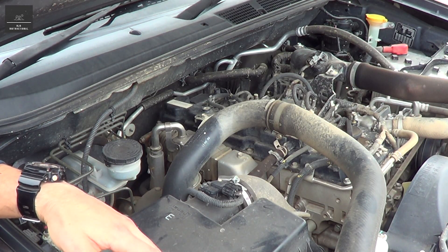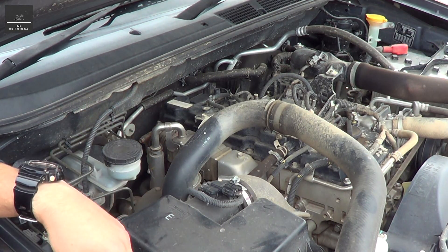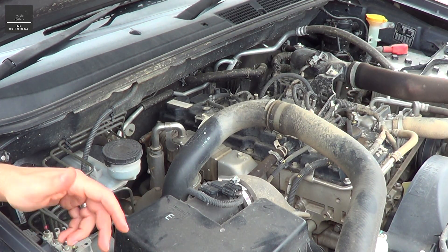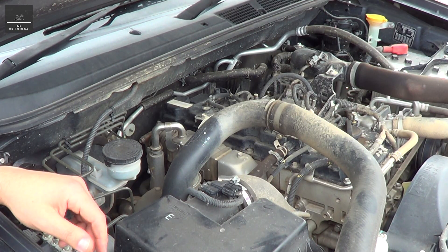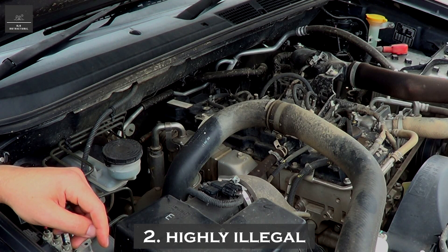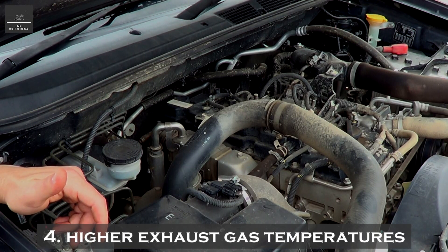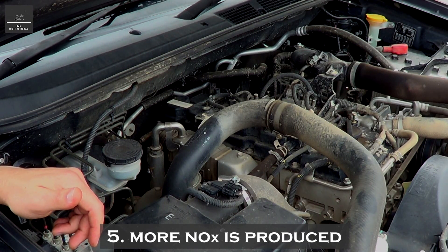If you want to know more about an EGR — what it is and how it works — check out the first video, see the link above. As a refresher, the 5 reasons to not delete the EGR were: 1. It voids your new car warranty, 2. It is highly illegal, 3. It reduces engine power, 4. The result is higher EGTs or exhaust gas temperatures, and 5. A higher amount of NOx is produced.